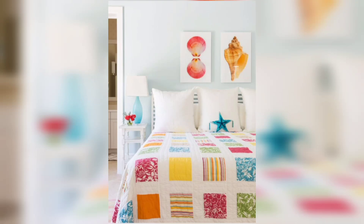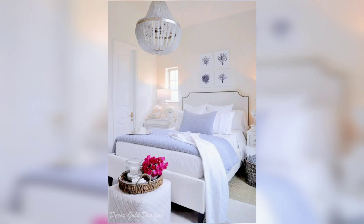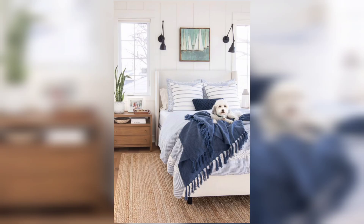Welcome back to our channel. Today we are diving into the tranquil world of coastal bedrooms. If you dream of waking up to the sound of crashing waves and the feeling of a seaside retreat, you are in the right place.